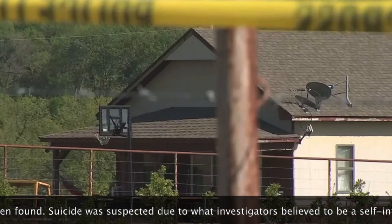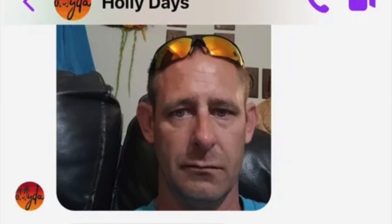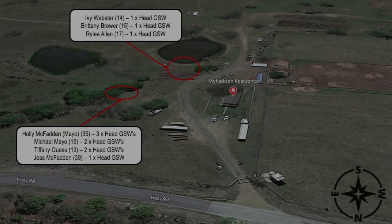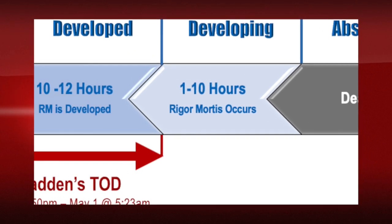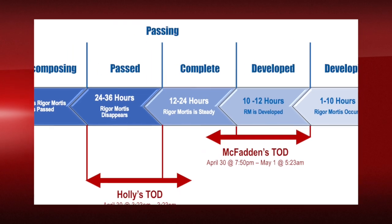The timeline is based on those rigor mortis stages and their hours, and also the fact that the last message he sent was just before 8 p.m. from his phone — sent to Caitlin Lindsay Babb, a survivor in the pending case when he was released from prison. His time of death is between April 30th at approximately just before 8 p.m. to possibly May 1st at 5:23 a.m., based on the time frame and where his rigor mortis was. This means Holly potentially died very close to when Jesse died.